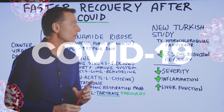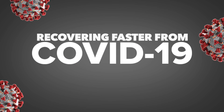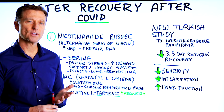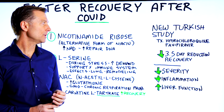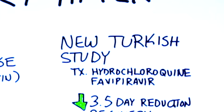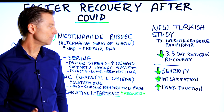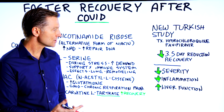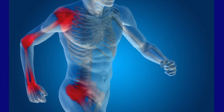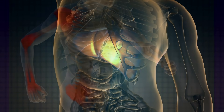There was an interesting study that just came out on recovering faster from COVID. It was a Turkish study and it used two different treatments, which I'm not going to name in this video, but I'll just point to them right here. The end result was improving recovery by 3.5 days, also decreasing the severity of the infection, decreasing inflammation, and improving liver function.